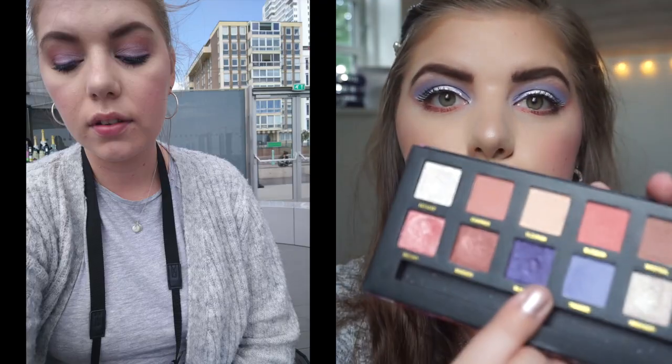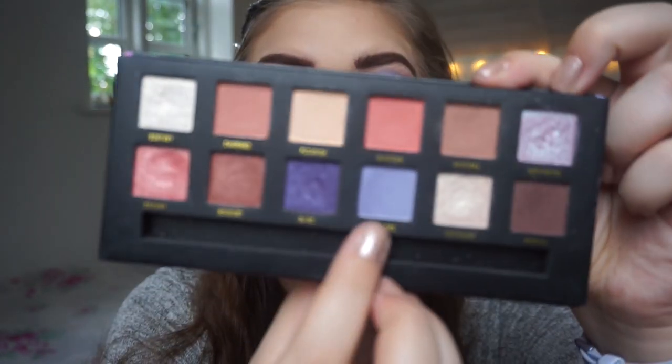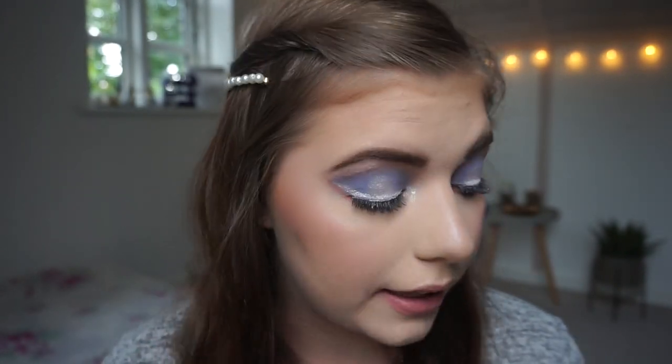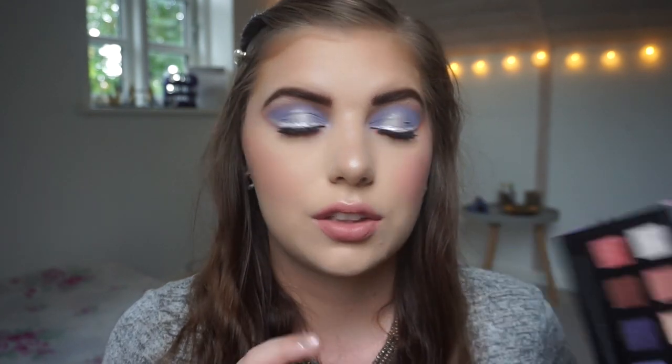For one look I used Bliss as an eyeliner — it wasn't the best but it worked and I was actually quite happy with it. Imaginary I used with Blossom or Charmed that day, I don't remember. Today I used Tranced, this lilac shade, in the outer and inner part of my eyelid, put a cream shadow in the middle to make it stick, and used Imaginary on the eyelid. For the palette bingo look in that previous video I used the NYX cream shadow with Bliss and Captivated on the eyelid.